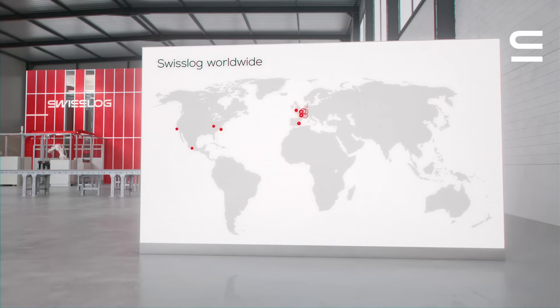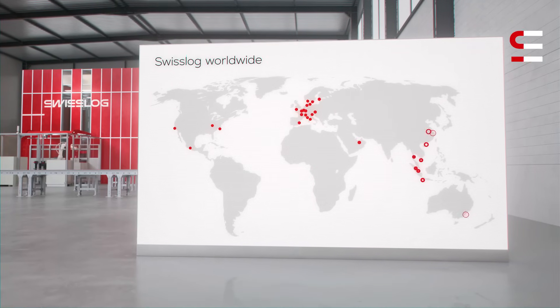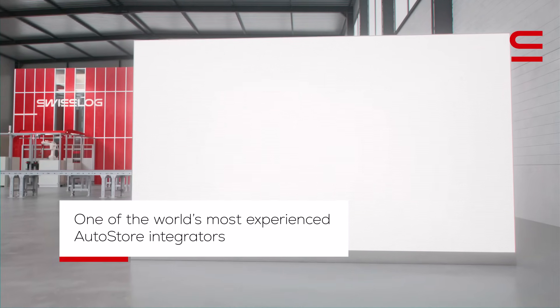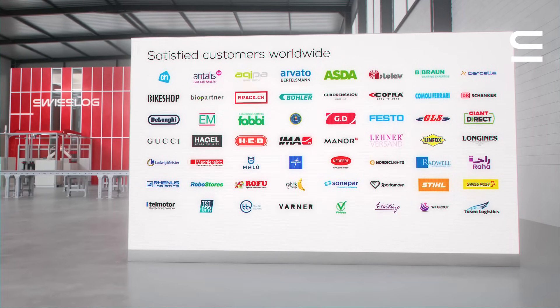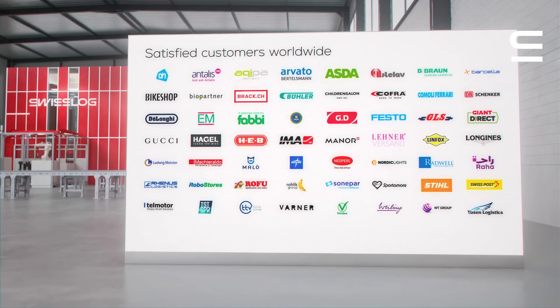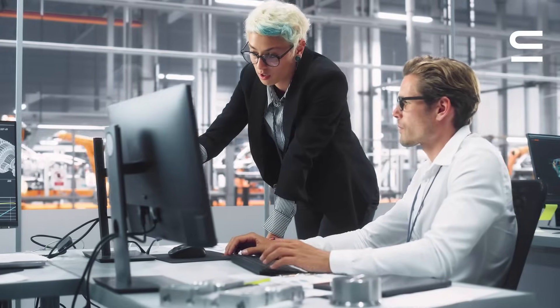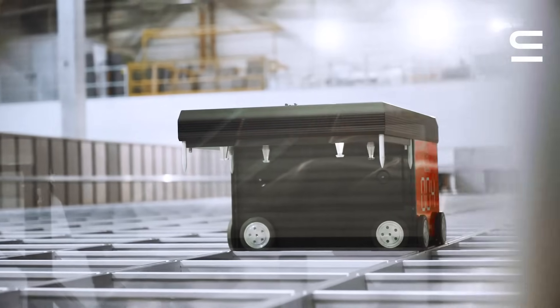Why is SwissLog your perfect integration partner? Because we are one of the world's most experienced AutoStore integrators, designing solutions with software since 2009. Our application expertise helps you get the most out of your AutoStore system.